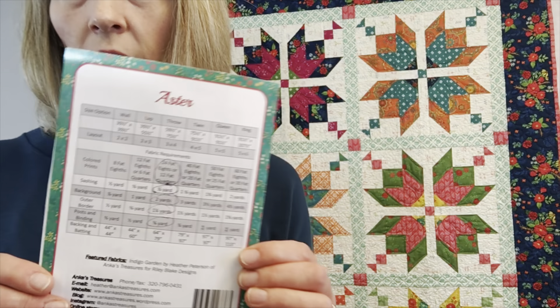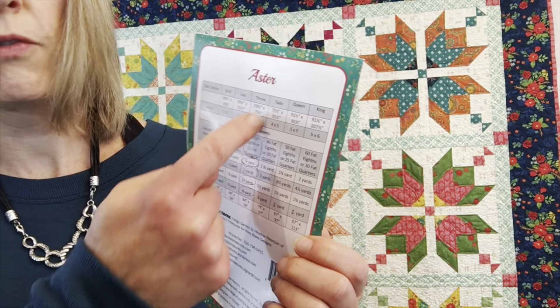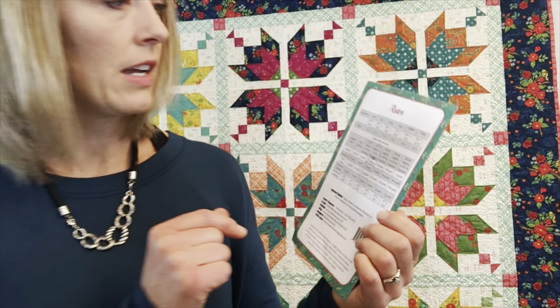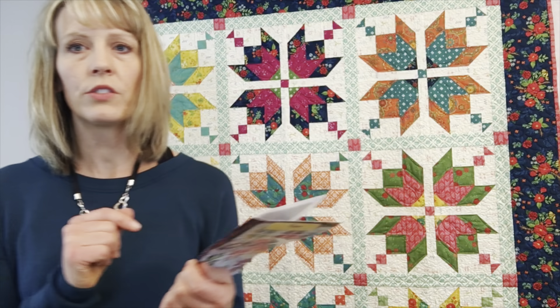A comment on the sizes: we're going to be making the four by five, which is the throw size from the pattern. But you can see there are lots of different sizes you can make, from a wall quilt to a king size quilt, so you can customize this to a size that you need.